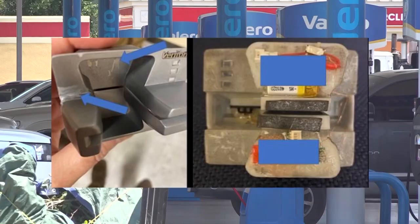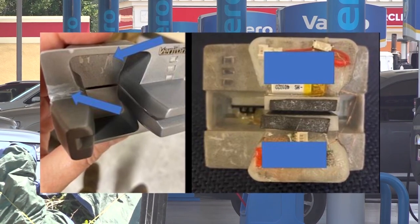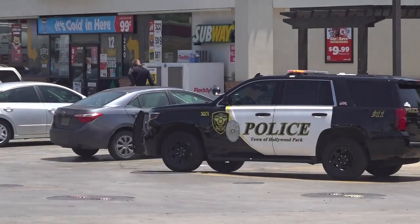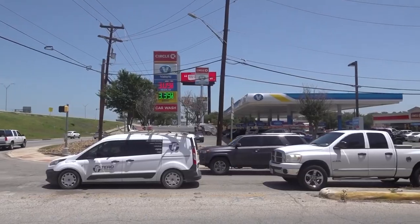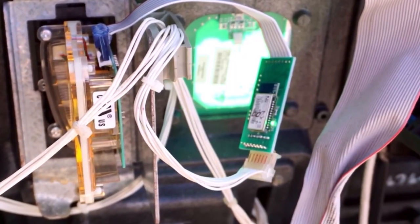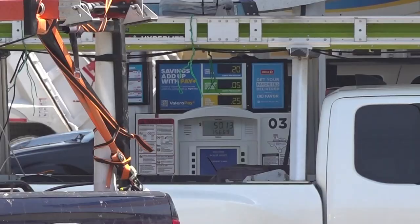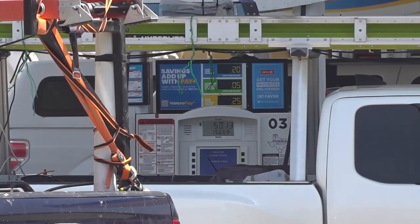They say unlike other skimmers, this actually goes on the outside of the pump. It's not really new — it's just relatively new to Texas. This may look like a normal card reader, but it's actually a card skimmer, and police recently found the device at this Circle K in Hollywood Park. Unlike other devices that go inside the fuel pump cabinet, these go on top of the existing card reader, or thieves just take the original off and replace it.